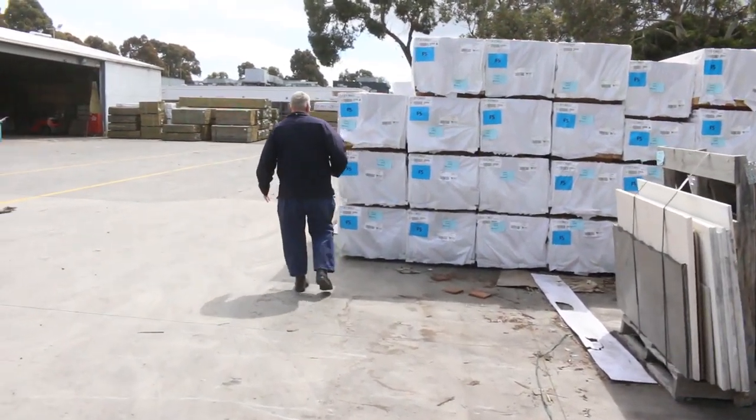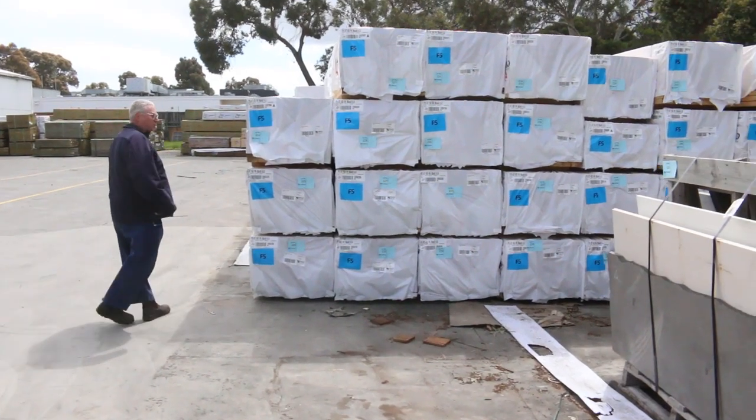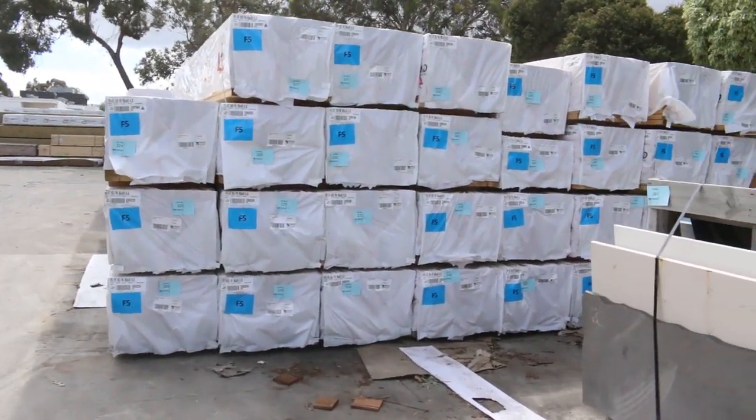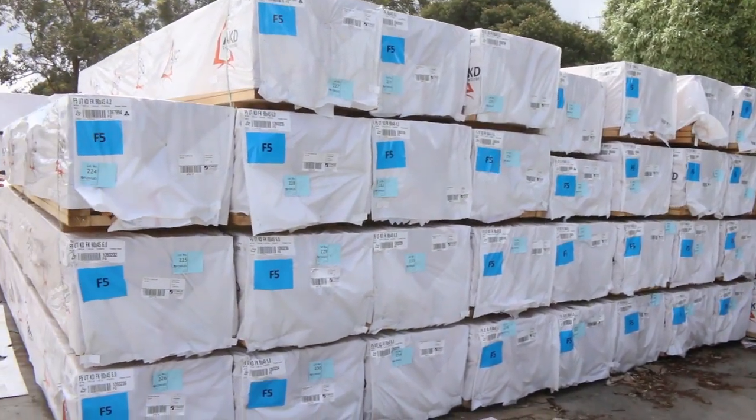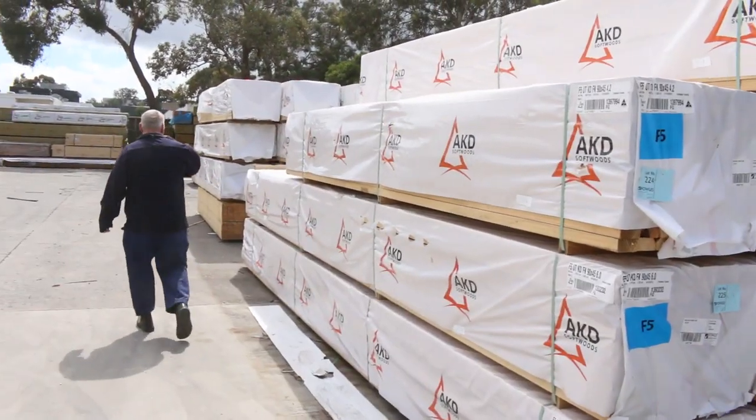Lots and lots of framing pine again this week. We've got the 90 by 45 structural pine in two sevens, three metres, three six, four two, four eight, five four and also the big six o's. So lots of framing in tomorrow.